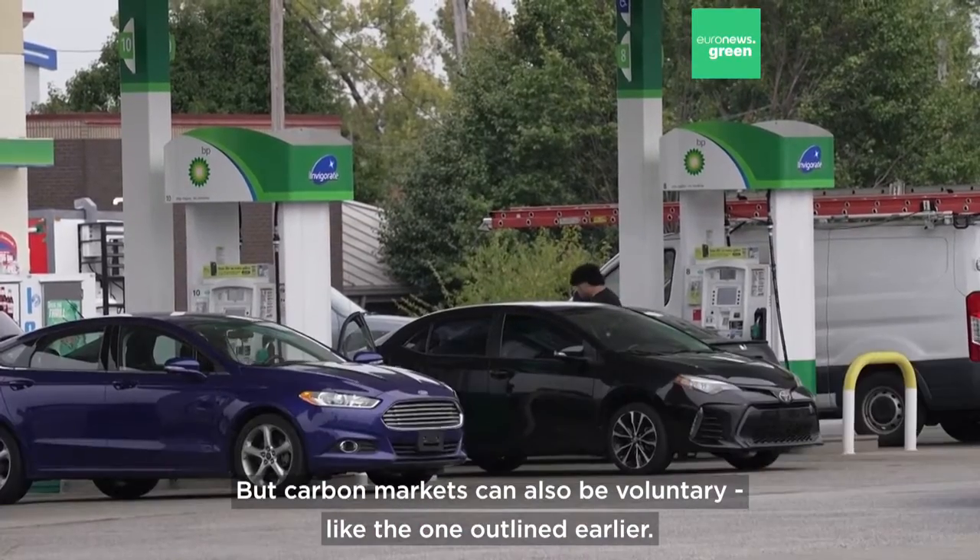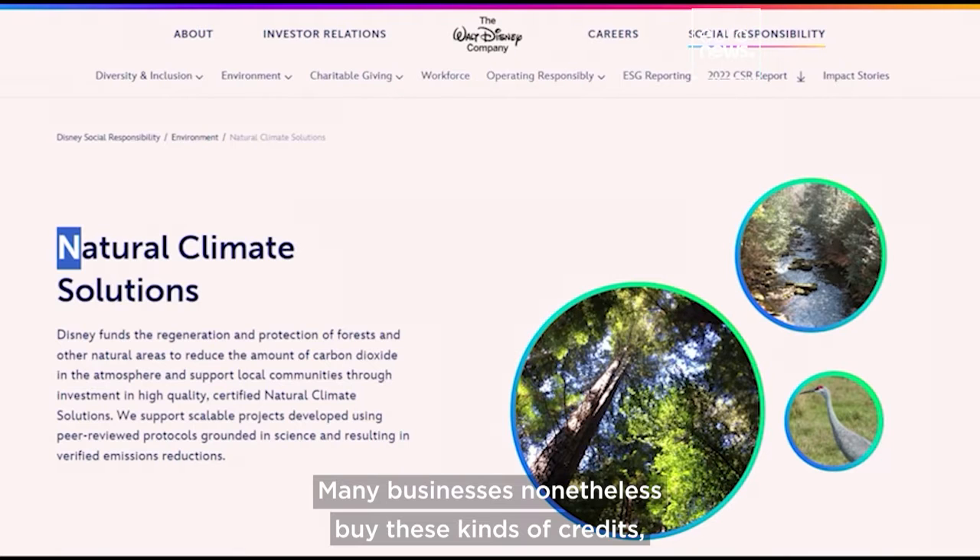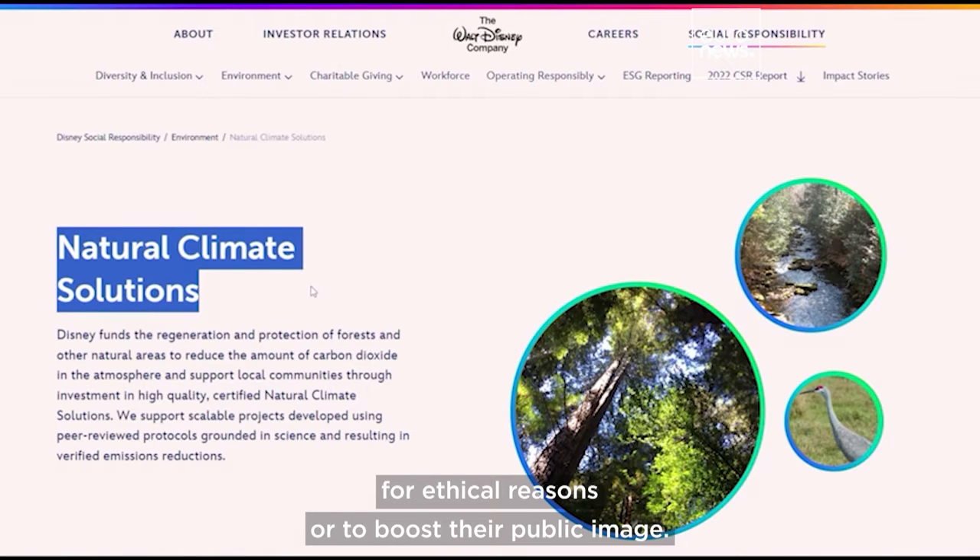Carbon markets can also be voluntary, like the one outlined earlier. Many businesses, nonetheless, buy these kinds of credits for ethical reasons or to boost their public image.